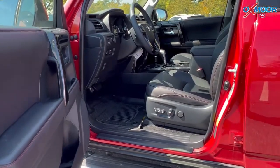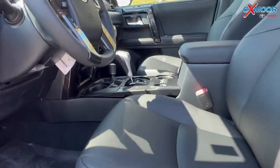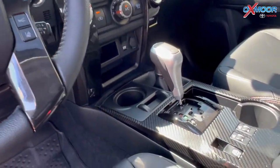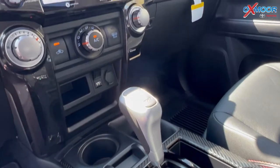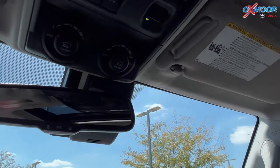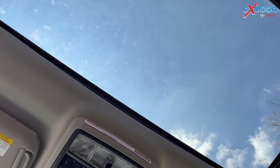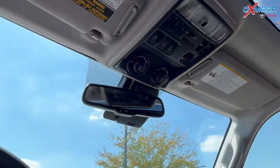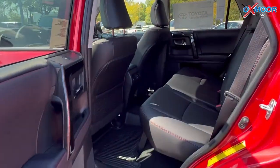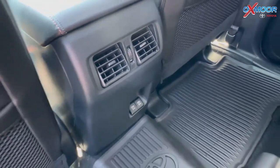Moving into the interior, you are going to have the 10-way power driver's seat. There is going to be black leather. You're going to have heated seating. There is an 8-inch touchscreen. You're going to have multiple driving modes. And there is a sunroof as well. You're going to have all-weather floor liners throughout too. For your second row, you are going to have bench seating and charging ports.